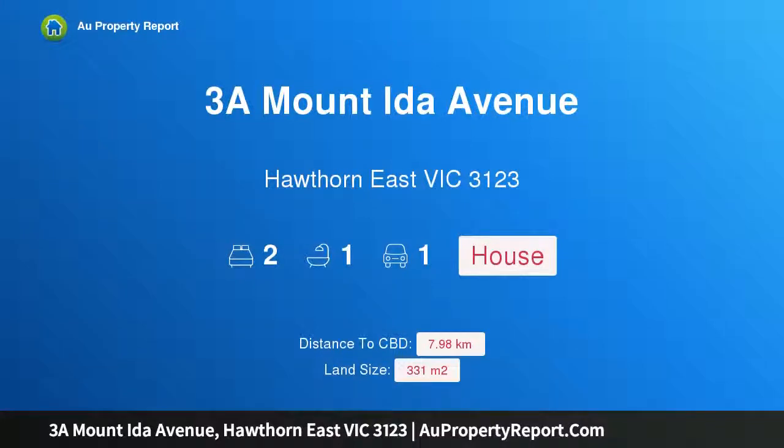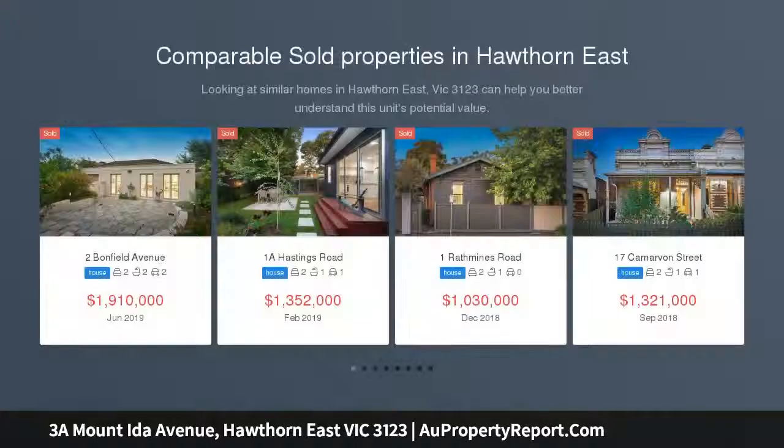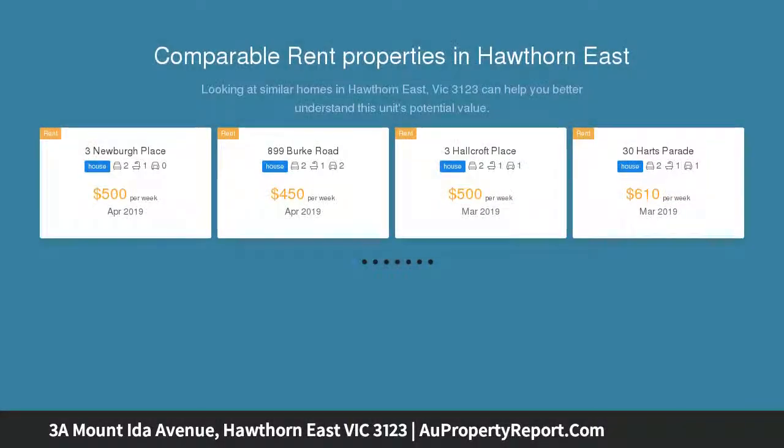Hi, I am glad to introduce property 3A Mount Ida Avenue, Hawthorn East Victoria 3123. North side charmer with indoor-outdoor appeal, delightful deco character, a choice of living spaces and a beautiful location on the north side of a tree-lined avenue are just some of the pleasures revealed by this solid brick home.